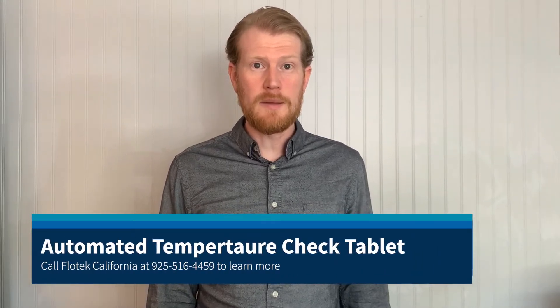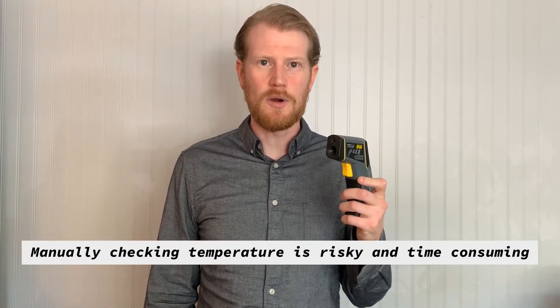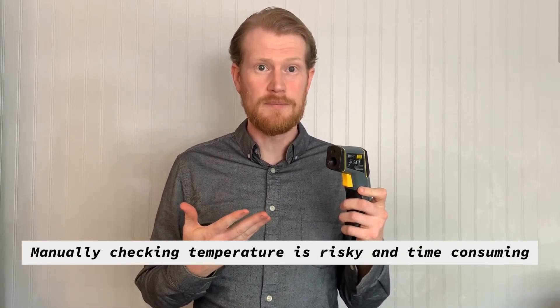Hey there! Is your company or business struggling to get back to normal because of the restrictions due to COVID-19? Are you manually checking people's temperature when they come into work to see if they have symptoms or not? I can tell you there's a better way.